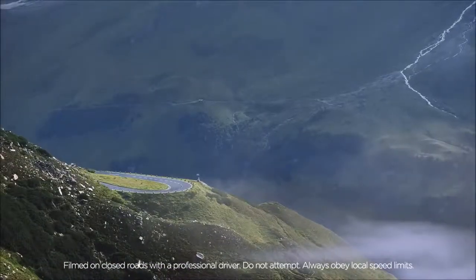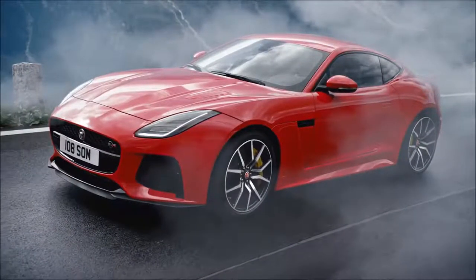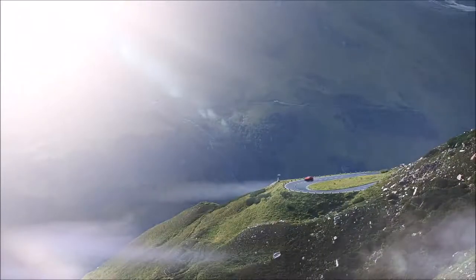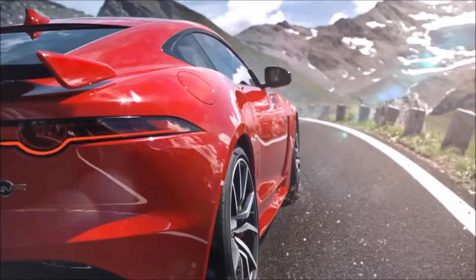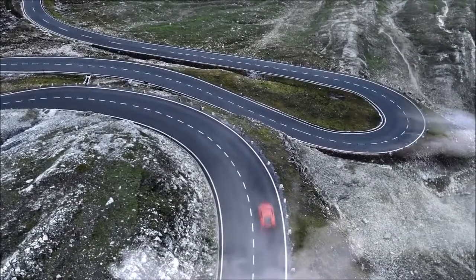The corner. Here it comes. Time stretches out. Awareness expands. Each instant, heightened. Every sense, amplified. The perfect moment. Until the next one.